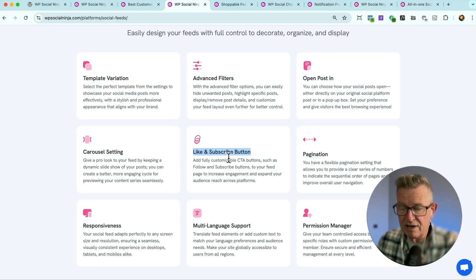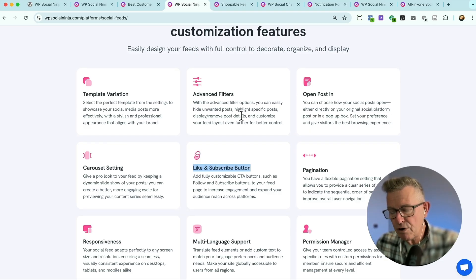There's also a like and subscribe button on your actual website, so users don't have to go to the other platform to like and subscribe. Social feeds on your website — good stuff. Shows your brand is live, relevant, up to date, and current.